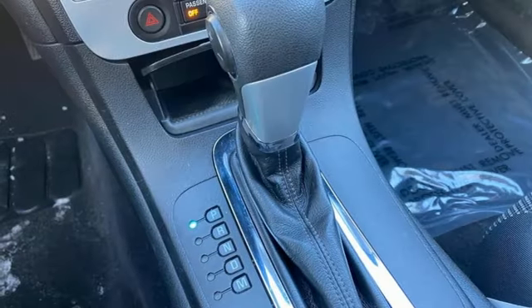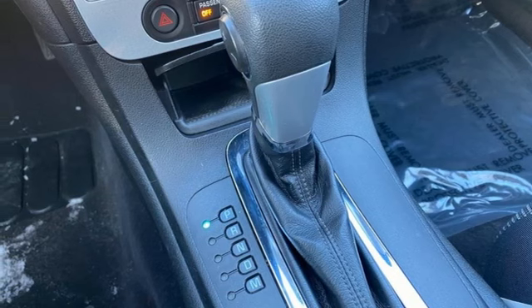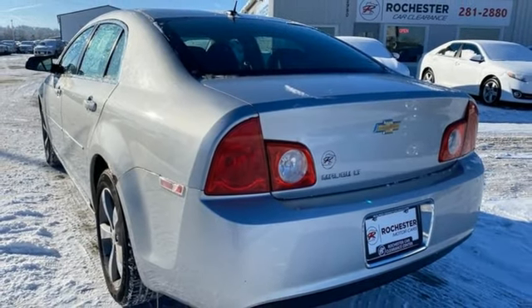Ecotech Engine, Aluminum Wheels, Gas Pressurized Shocks, and Selective Service Internet Access.